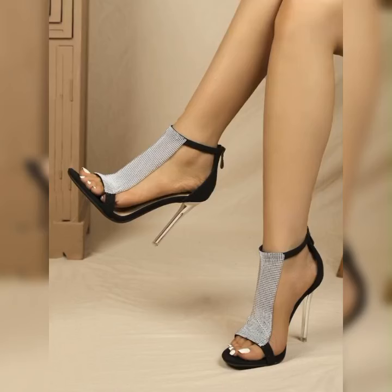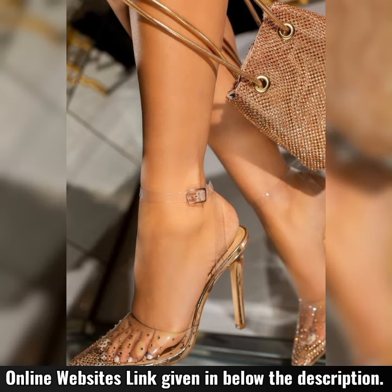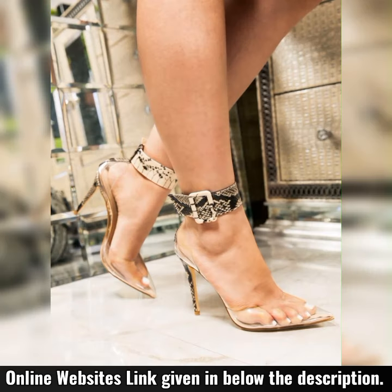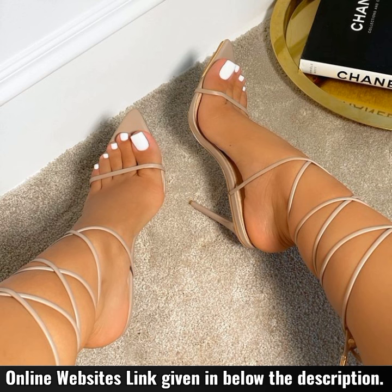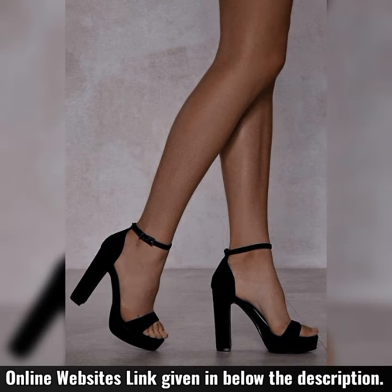Hey everyone, welcome to my YouTube channel! How are you? I hope all of you are fine and happy. May God fulfill your life with happiness and more success. So friends, today I am talking about the stiletto high heels sandals for women. If you are looking to add a touch of elegance and sophistication to your wardrobe, you have come to the right place. Let's get started!